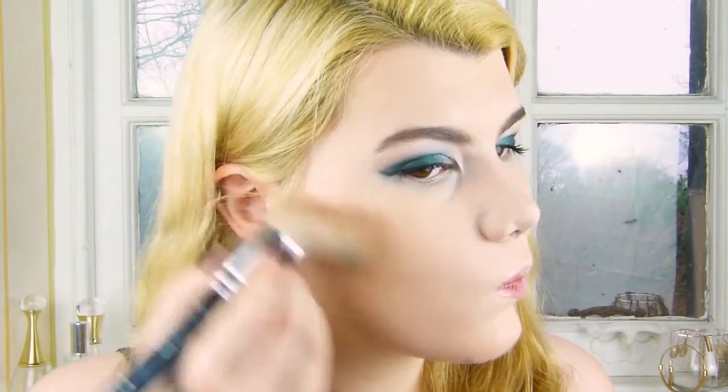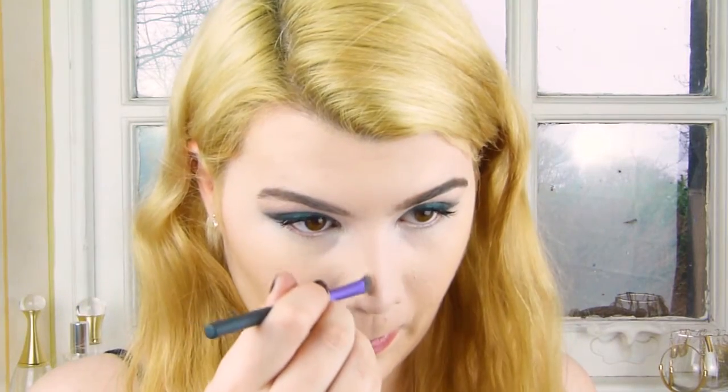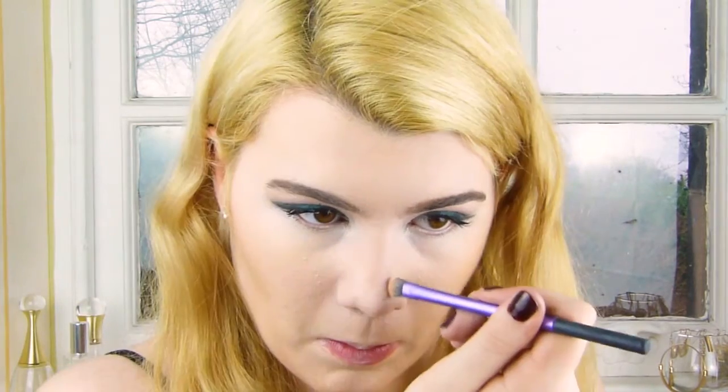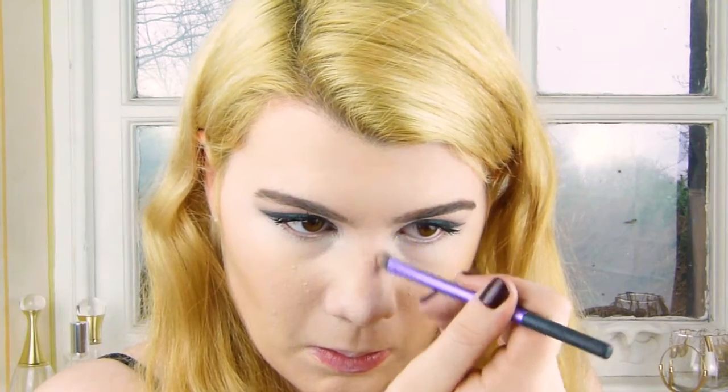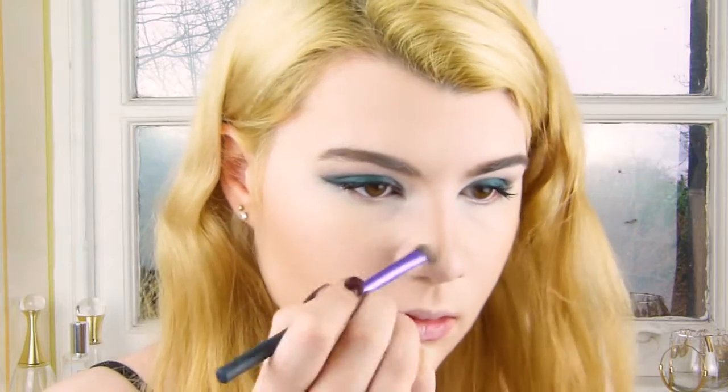For a little bit of contour — she wasn't wearing much at all, but in some footage during interviews you could see it was slightly contoured — I'm going to give myself a really light contour. I'm also going underneath my jawline and contouring my nose, bringing it down the sides and also around the ball of my nose.